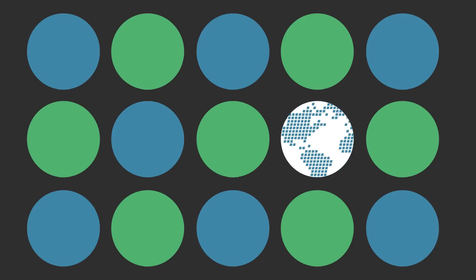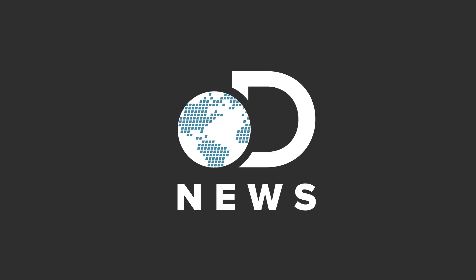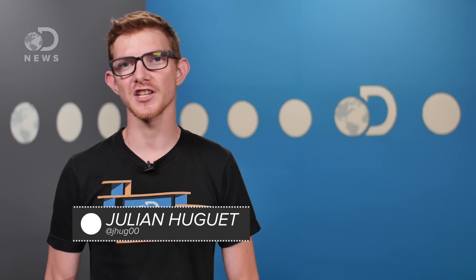Today on DNews, we're going to talk about hot sex. Greetings, people I tricked with the cold open — Julian here for DNews.